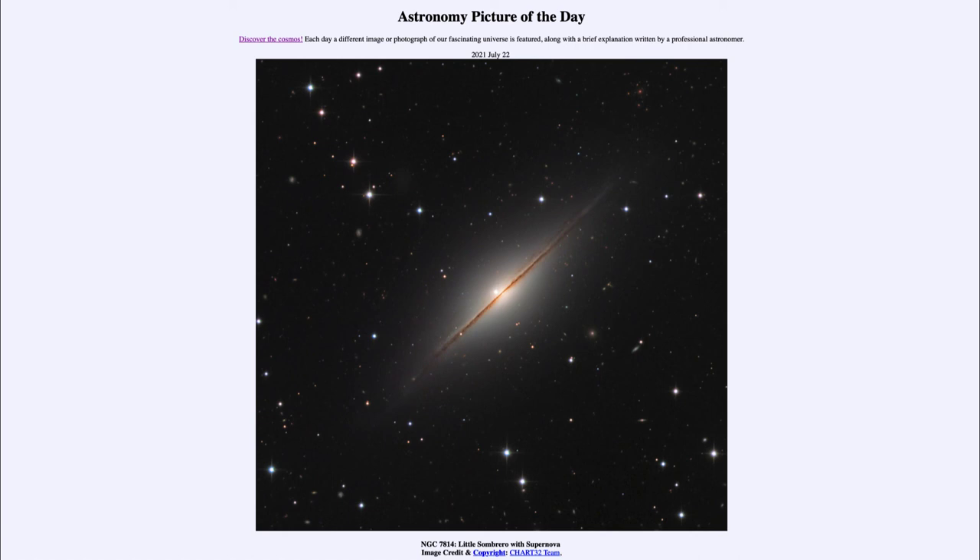The supernovae are very important because they allow us to see changes way out in the universe and help us to better understand the history and future of our universe. So that was our picture of the day for July the 22nd of 2021, titled NGC 7814: Little Sombrero with Supernova.